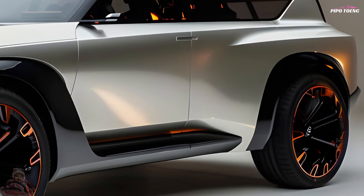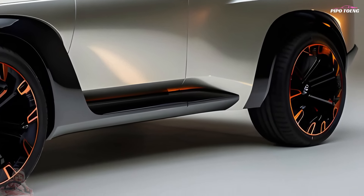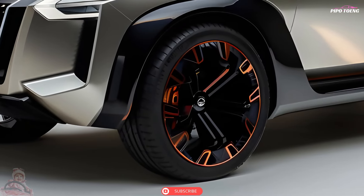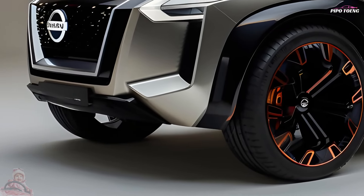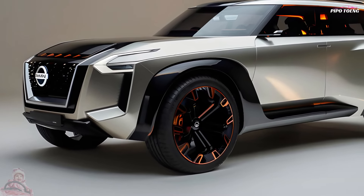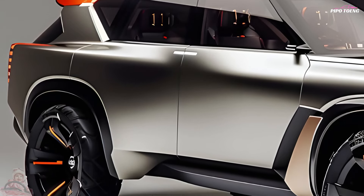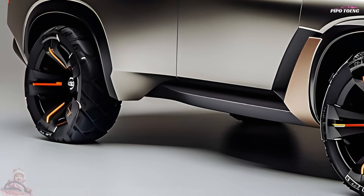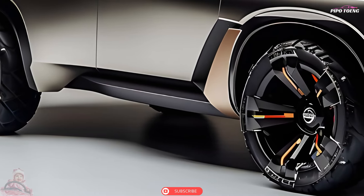Displacement: 5,552 cubic centimeters. Bore and stroke: 98 by 92 millimeters, with a compression ratio of 10.8 to 1. Maximum power: 298 kW at 5,800 RPM. Maximum torque: 560 newton meters at 4,000 RPM. Maximum speed: 210 kilometers per hour.